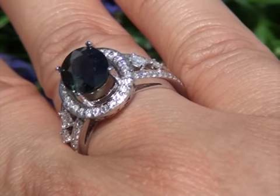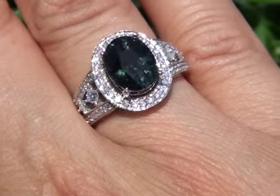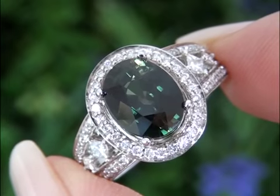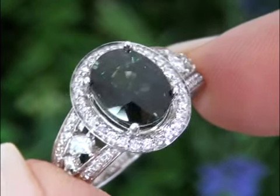Given the rarity, outstanding and intense color, large 4.17-carat size, and overall quality of this one-of-a-kind green sapphire and diamond ring, today's estimated retail value is between $16,000 and $17,000.